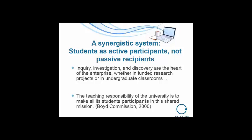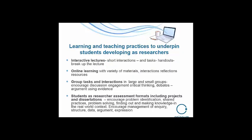The Boyd Commission, as long ago as 2000, said that the teaching responsibility of the university is to make all its students participants in this shared mission of constructing knowledge and sharing it. How can we do it? Interactive lectures, online learning — which is what Epigeum does really well — group tasks and interactions, and then activities that enable students to become researchers.